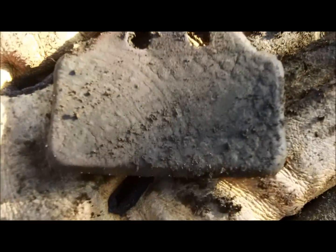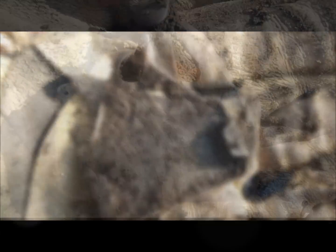I just came across this really nice buckle or suspender clip — it's got a really nice design on it. Let me get this cleaned up a little bit and I'll put it back on camera.